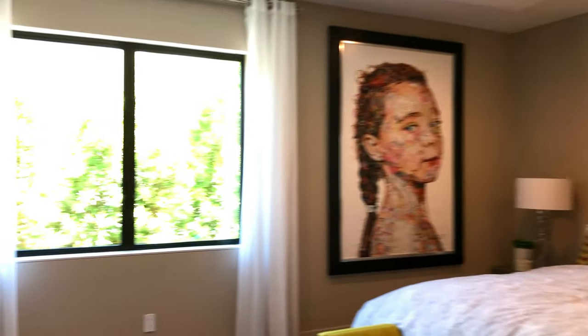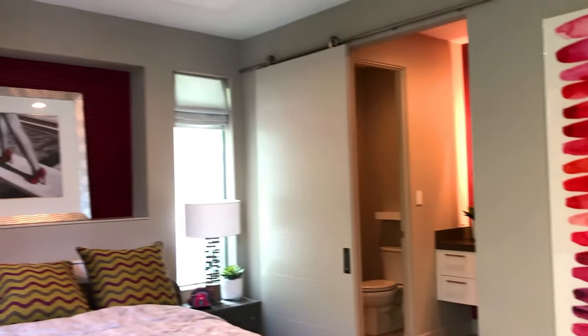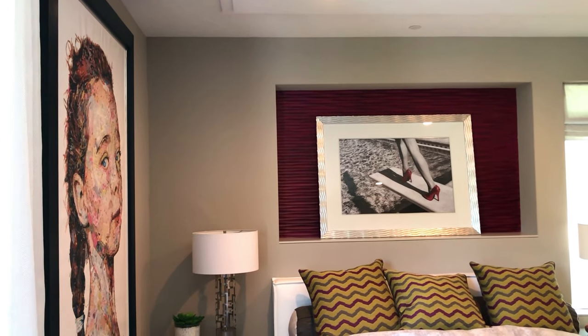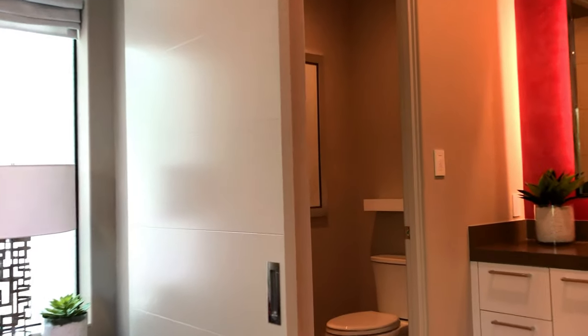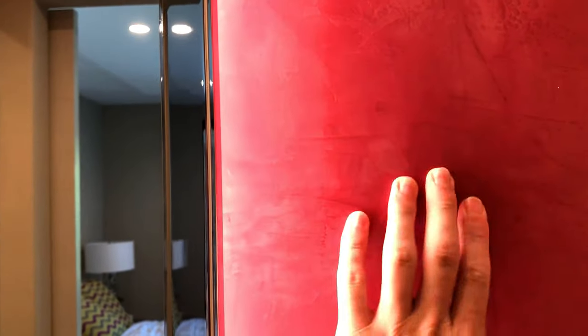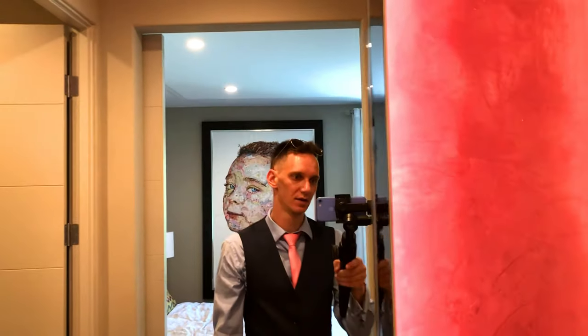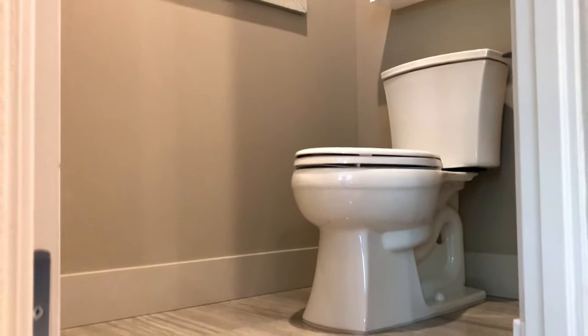Another bedroom — oh yeah, look at this! It's so nice, all the colors go together so well. Look at this bathroom — oh my god. You have your vanity mirror and look at this stuff. This is really cool. You got your throne space, plenty of throne space.